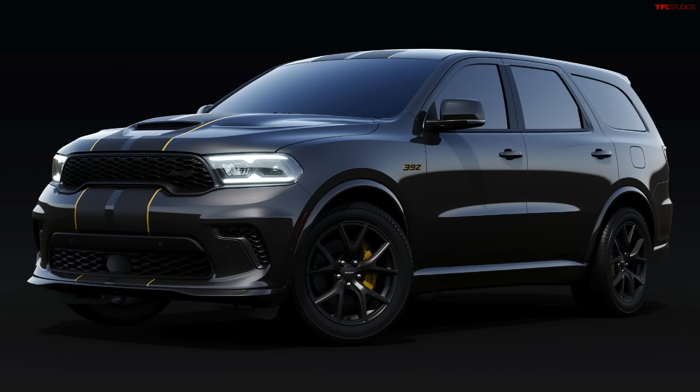December 31st is it. The colors are Diamond Black, Destroyer Gray - I love these names - Vapor Gray, and White Knuckle. Those are awesome names. Once they're gone, they're gone, but they are going to be building these special editions alongside the regular 392, so you can still get that as well.